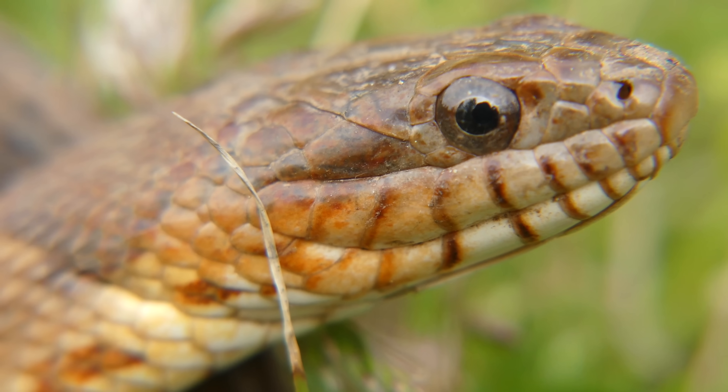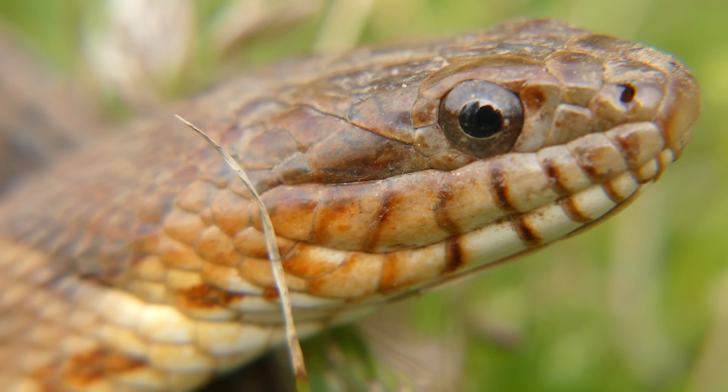Hey there everybody, this is Ben Zeno of The Wild Report and today we're going to be exploring an urban creek on the hunt for the northern water snake. Let's get exploring.